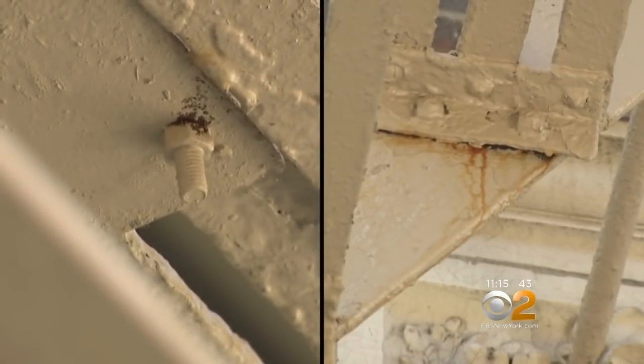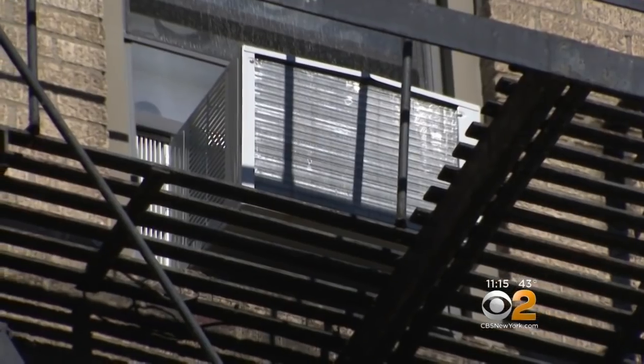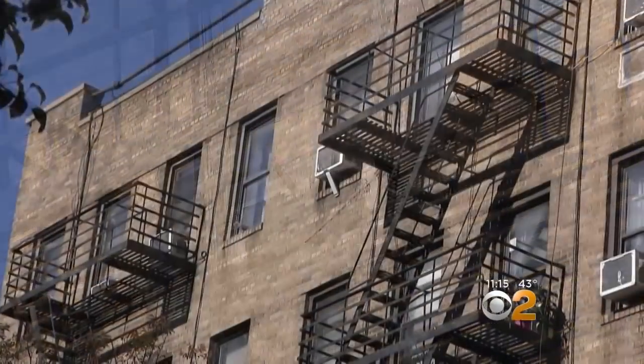Should this fire escape have violations? Yes. It has been kept painted, but it's not structurally sound. Heavy rust was clearly visible, and something else we saw over and over again: air conditioners.